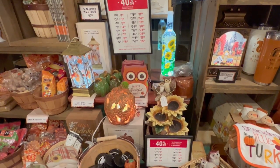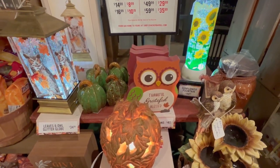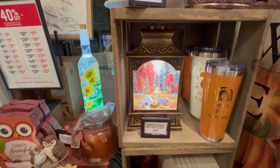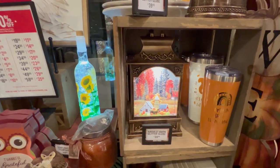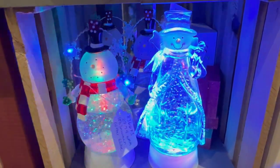Here we got all of the Thanksgiving merchandise — a little owl that says thankful, grateful and blessed, he's $4.99. Over here we have a glitter globe — look how cool that is with that farm setting. And look how cute these snowmen are — he's $1.29, and again they're solid glass. It's legit stuff here.